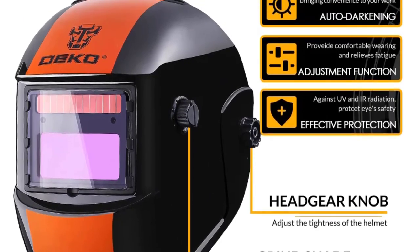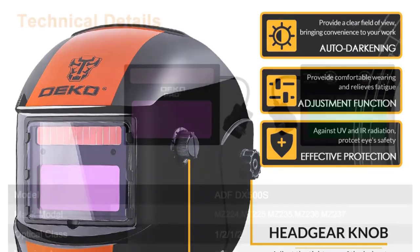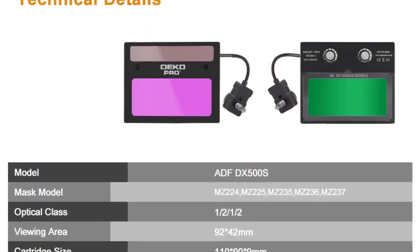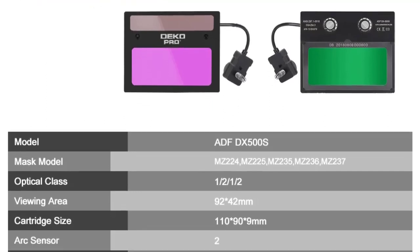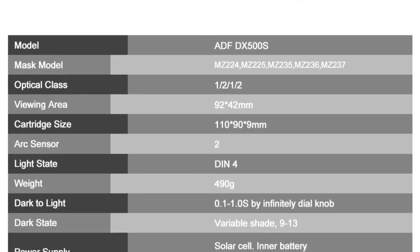Another feature I appreciate is the adjustable switch time, which can be set between 0.1 and 1.0 seconds. This flexibility allows me to customize the helmet's responsiveness based on the welding process I'm working on, providing the perfect balance between protection and visibility.